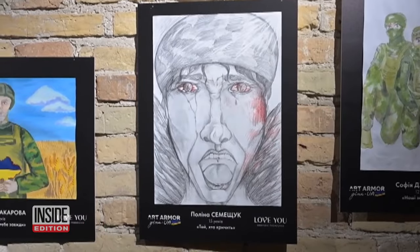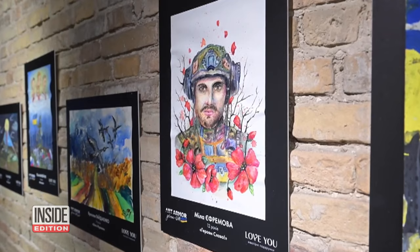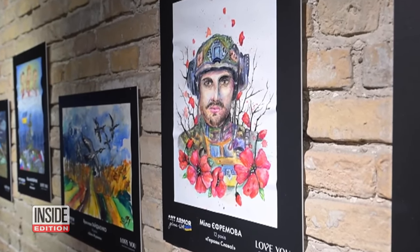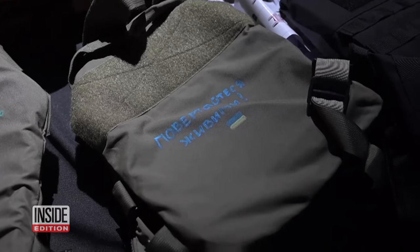Paintings of soldiers, weapons, and the bold yellow and blue of the Ukrainian flag show the fighting through the eyes of these young artists. They used more than paper for their canvas — bulletproof tactical vests also got the special touch of children's paint.